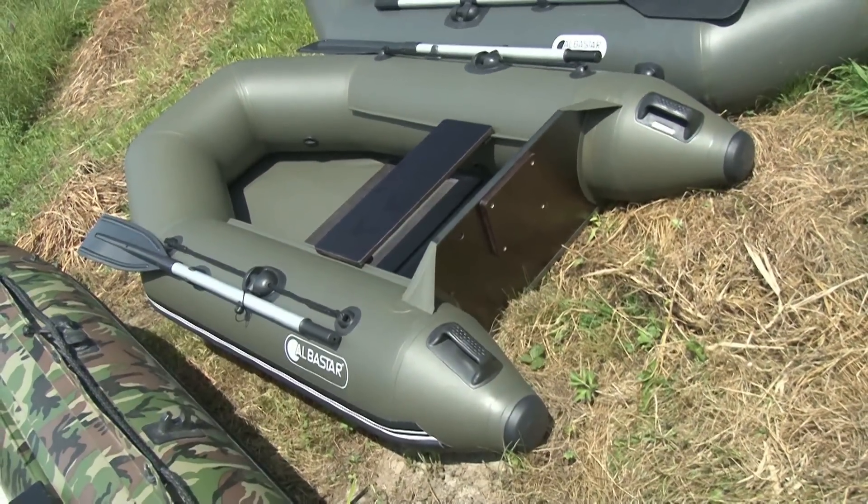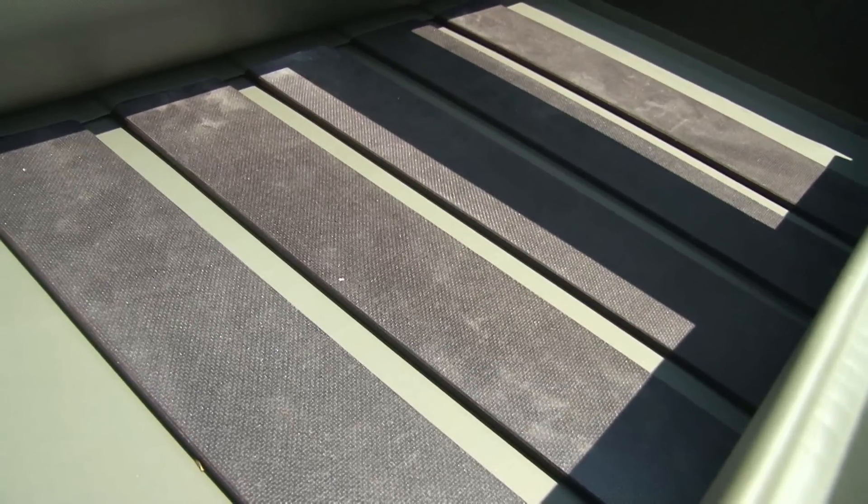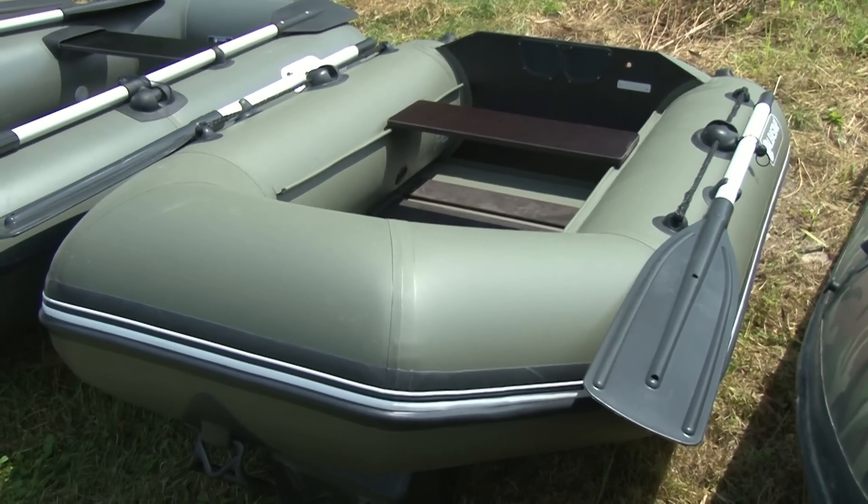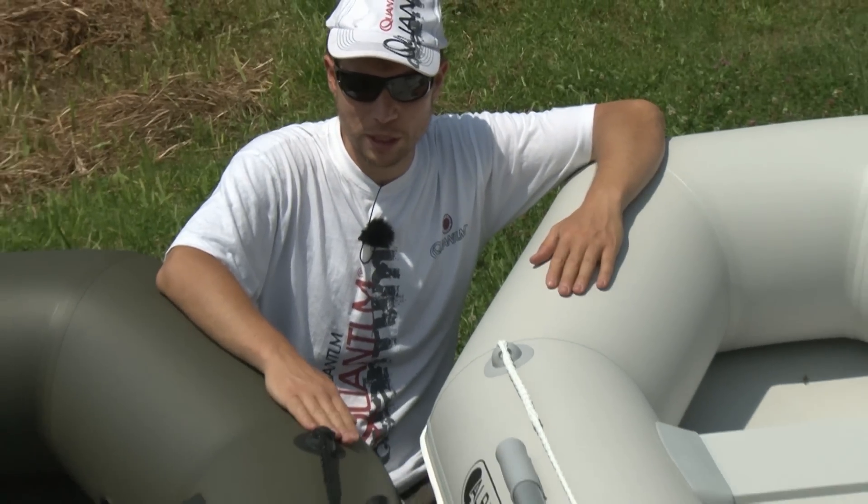Podláha je lameľová skladacia s protišmykovou úpravou. Čln má tri komory, čím sa zvyšuje bezpečnosť používateľa. Model Shelf sa vyrába aj v ďalších dĺžkách.